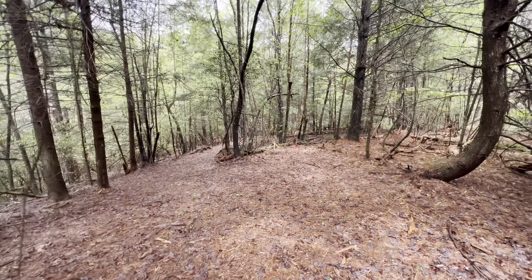Now the creek itself runs from this side of the property and comes back through, creating kind of a horseshoe shape down around the property, and then comes back and heads off.